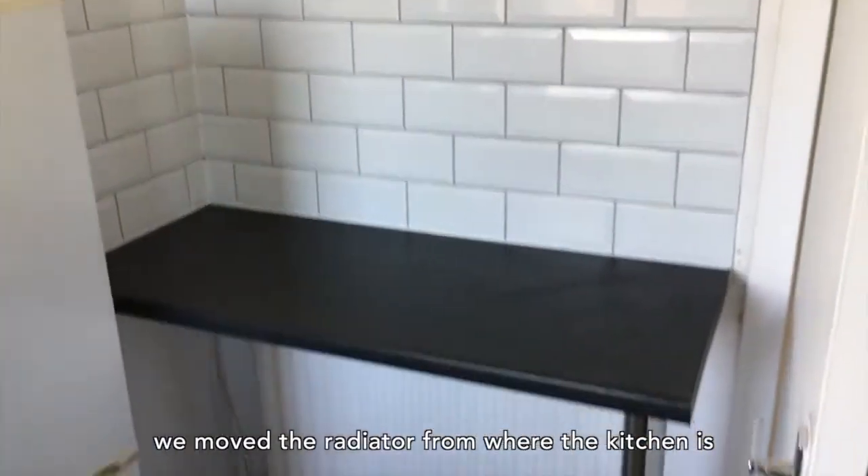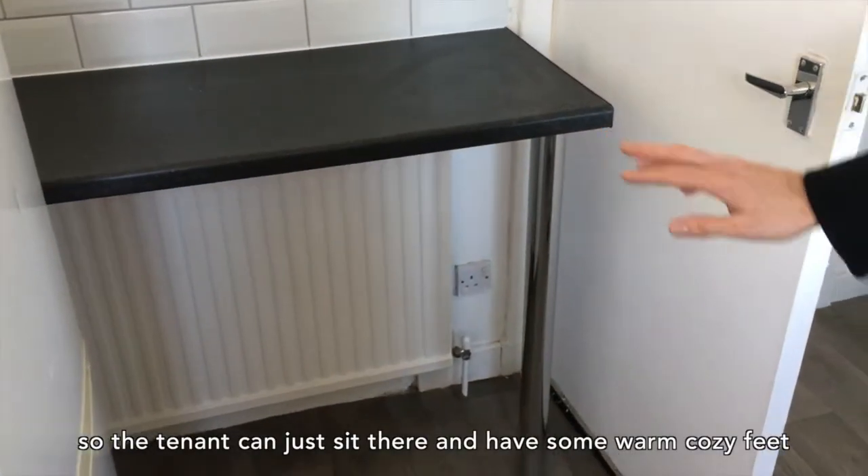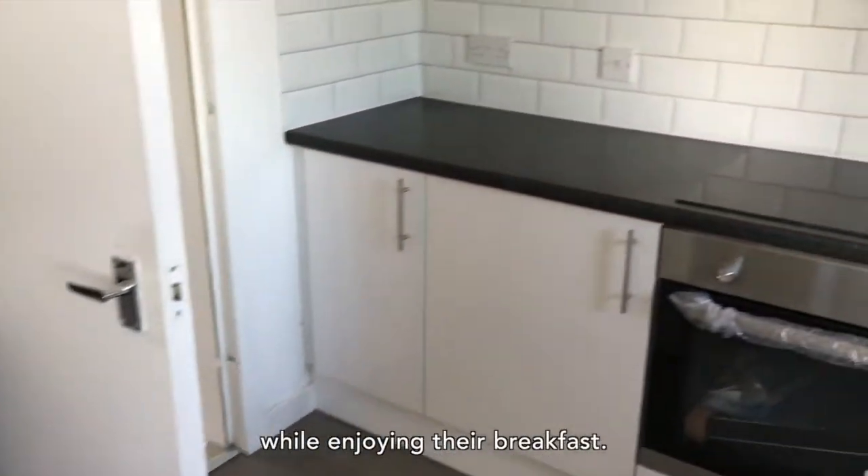We moved the radiator from where the kitchen is to over here, so the tenant can just sit there and have some warm and cozy feet while enjoying their breakfast.